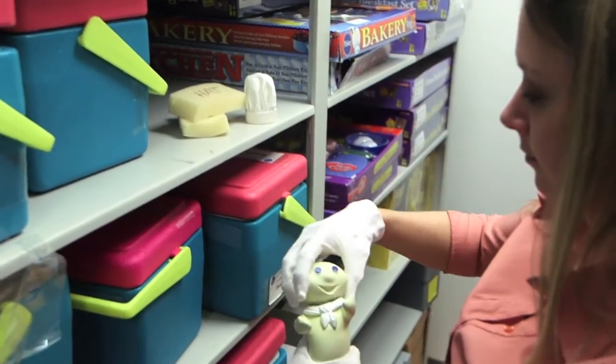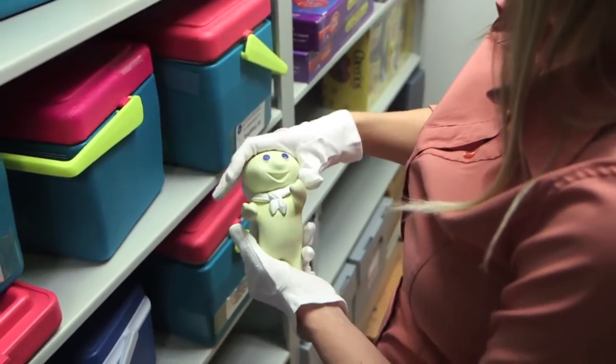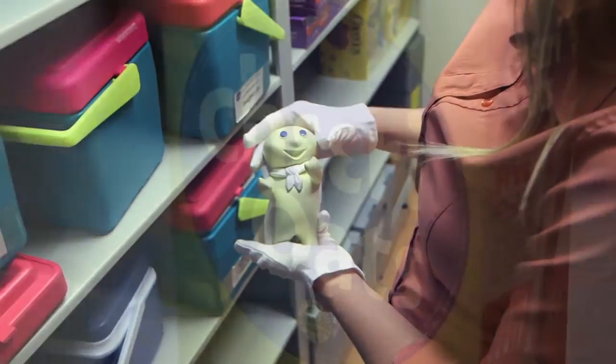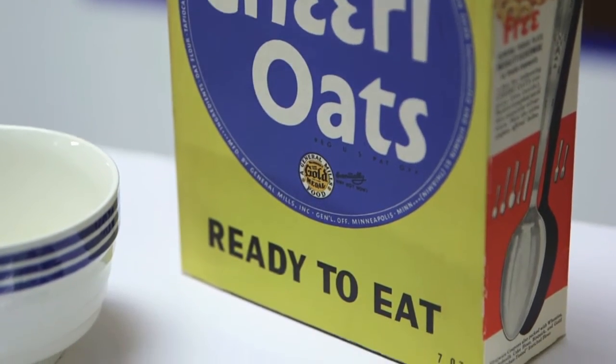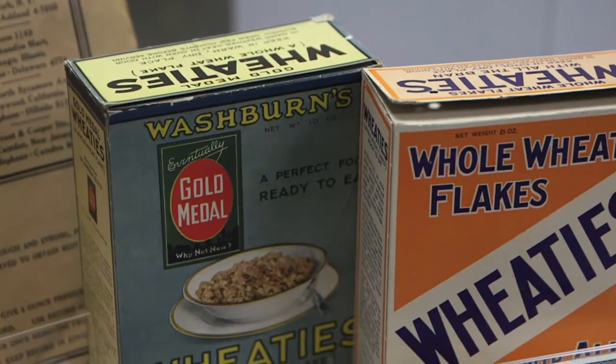Some of the highlights of the collection include original 1965 Claymation Pillsbury Doughboys, packaging of every product that have come out of General Mills, including the first Cheerios package, as well as the first Wheaties package.